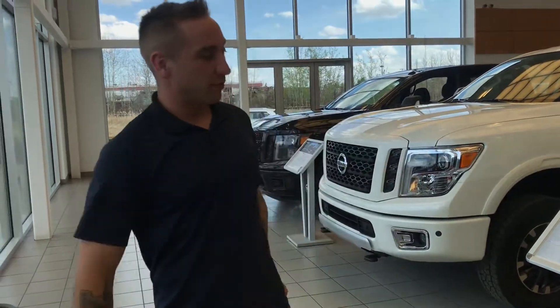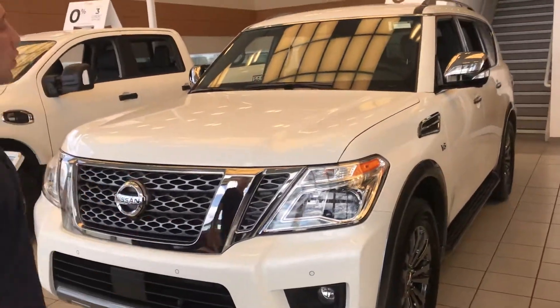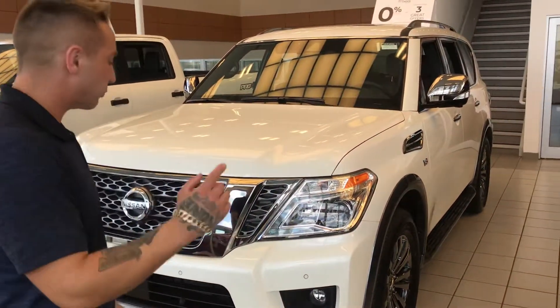Hey, good afternoon Sierra. Brendan over here reporting from LA Nissan. I got your information — they sent it into the dealership regarding getting into a new 2018 Nissan Armada Platinum Reserve in the pearl white.